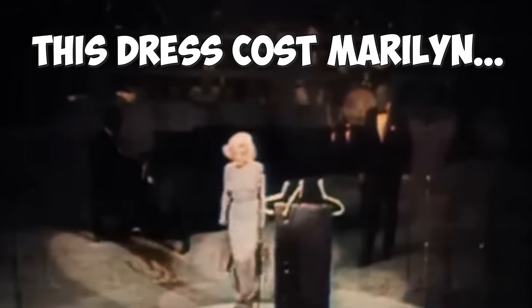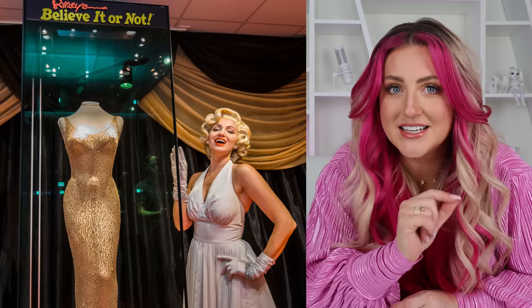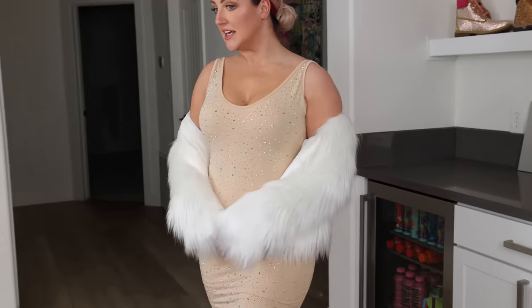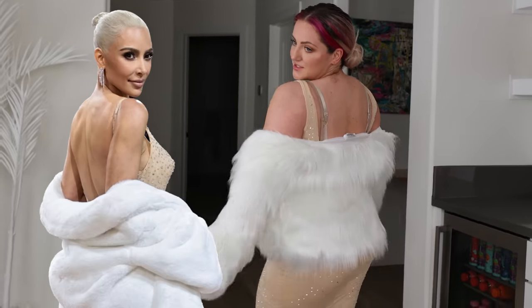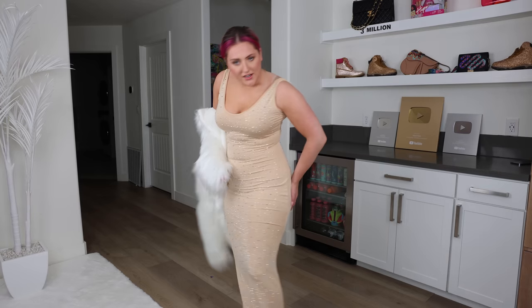This dress actually cost Marilyn $1,440 back in the day, which is equivalent to about $13,000 now. Ripley's bought it in 2016 for $4.8 million, but I got one for way cheaper. Are you ready for my $69 Kim dress? Here it is. It's actually really cute — it is kind of cheap, but you can totally see the look it's going for. It didn't come with this jacket, but it was kind of perfect to wear with this. I even somehow managed to get a tiny rip in the back like Kim allegedly did.